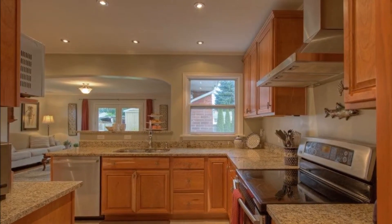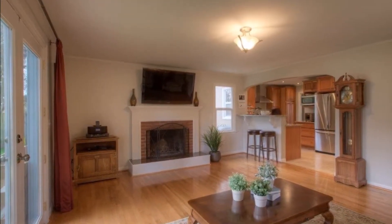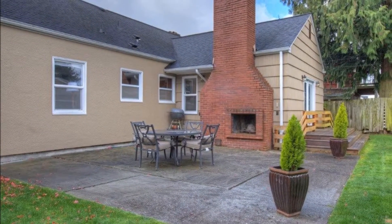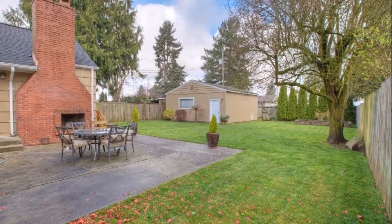The large updated kitchen boasts tile floors, slab granite countertops, custom cabinetry, and stainless appliances. The breakfast bar opens to the spacious family room with a second wood-burning fireplace and French doors to the large patio with an outdoor fireplace perfect for entertaining. The big fenced yard with sprinkler system offers plenty of space to play and garden.